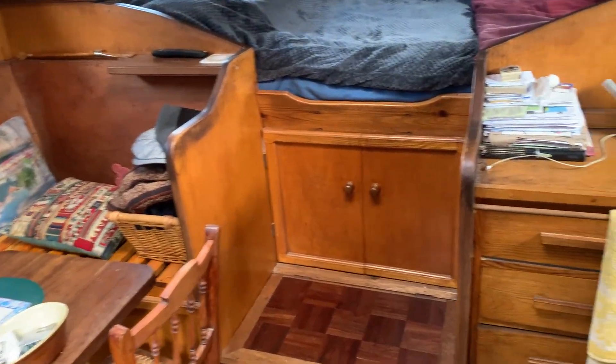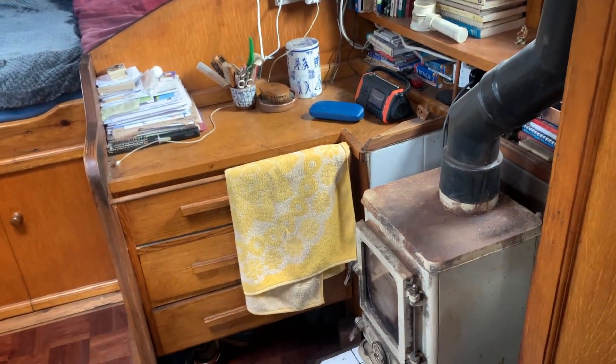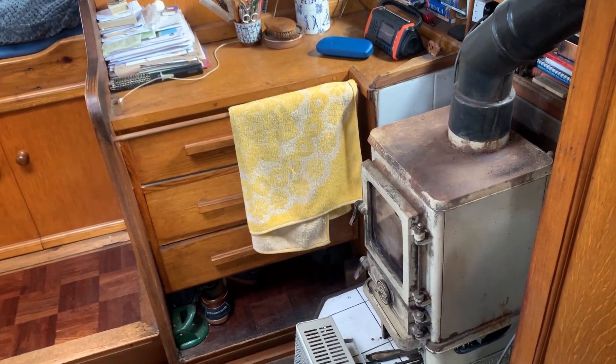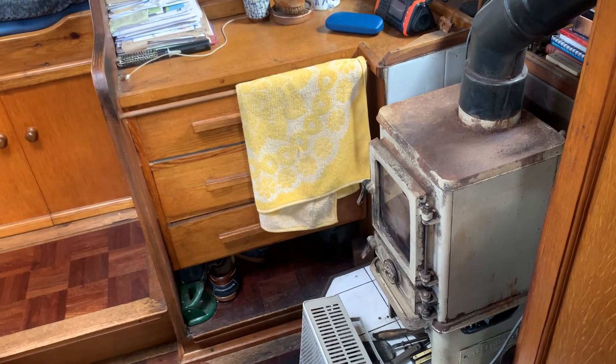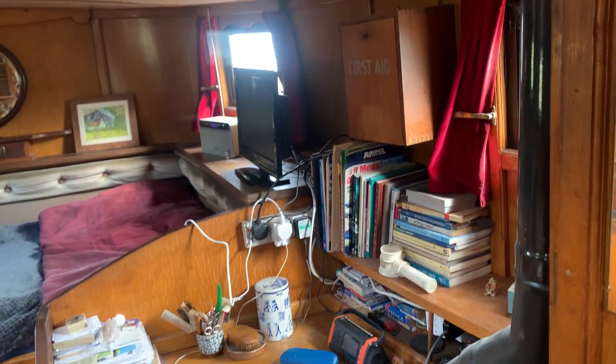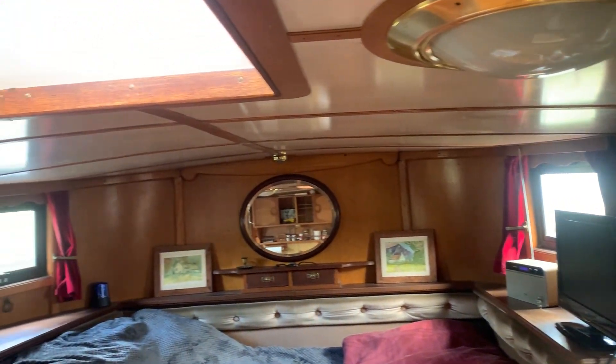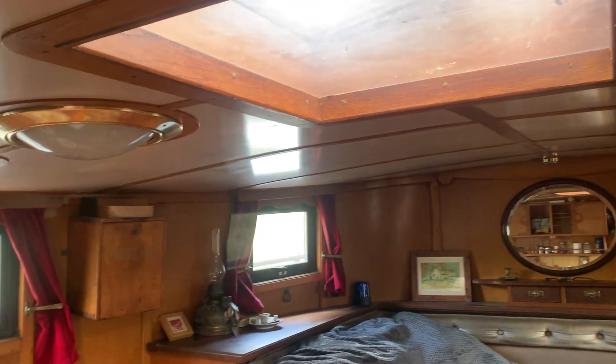Hello, this is Jane for Boatshed Essex, on board the Dutch barge that we've got currently listed. We're at the small cabin at the rear of the boat, at the stern — the little master's suite, or captain's cabin as they might have called it. It's a self-contained area.